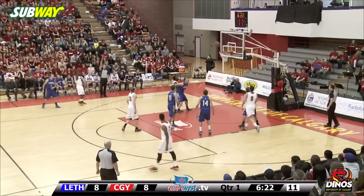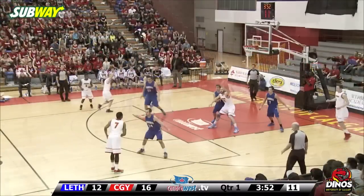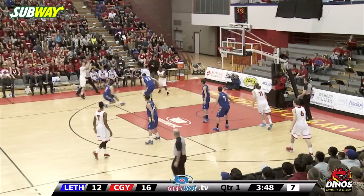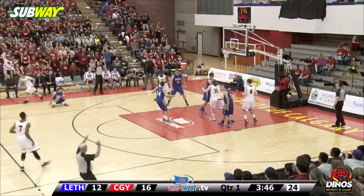Jackson gets a look at a wide open three and hits it — making such a difference for this team. Joshua and Thomas with the deep three — doesn't matter.